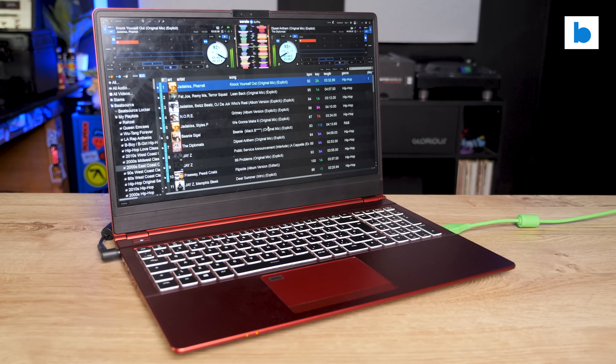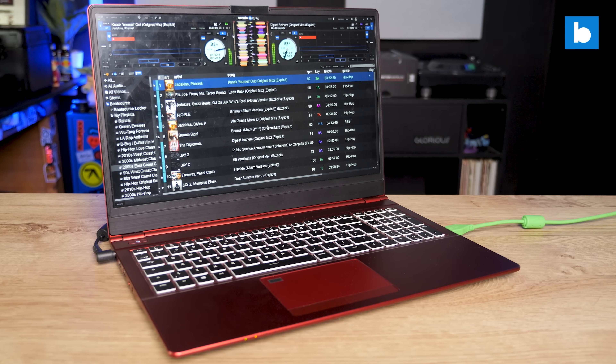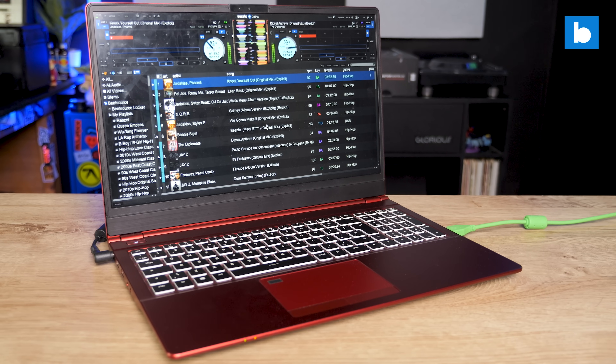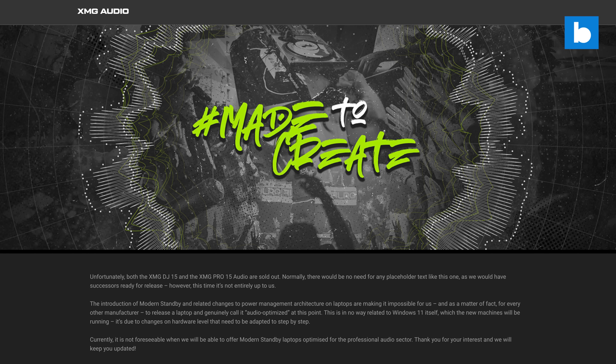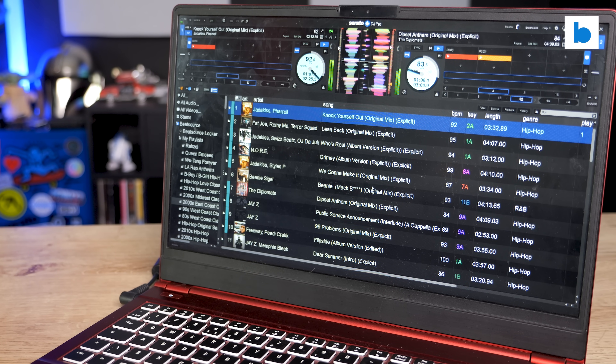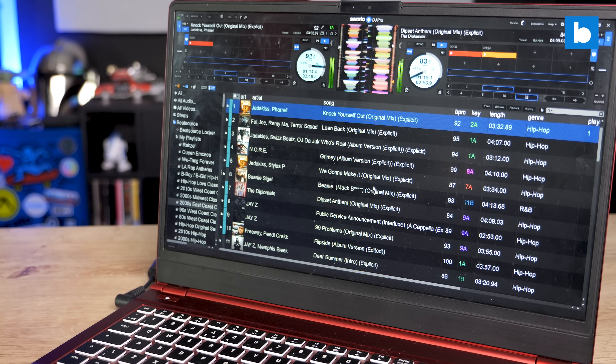Let's address the elephant in the room. Didn't I switch to an XMG Windows laptop for DJing a while back? I did, and it served me well for a long time — it's a great laptop — but their line of DJ laptops has now ended. They say it is quote 'impossible for us, and as a matter of fact for every other manufacturer, to release a laptop and genuinely call it audio optimized.' I'm assuming there's something going on with recent Intel architecture, because I haven't seen complaints about Apple's recent machines based on their own SoCs — the M1, M2, and now the M3s.